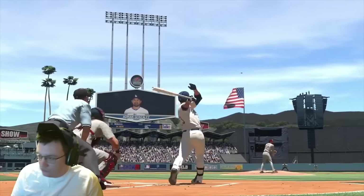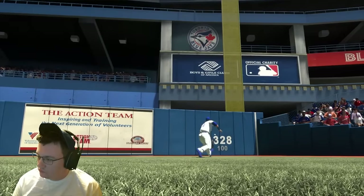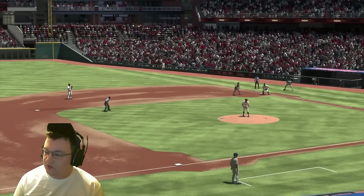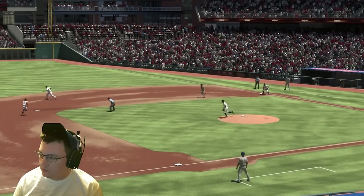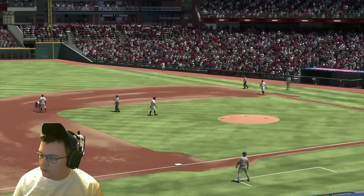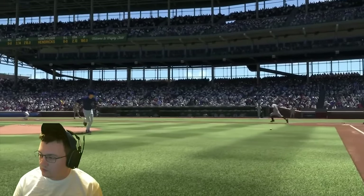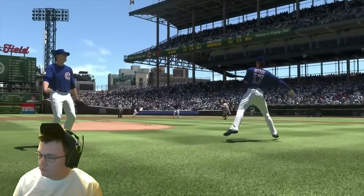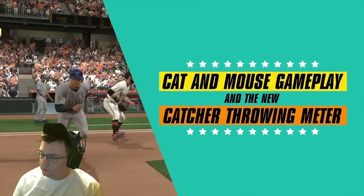We're injecting more humanity into our artificial intelligence this year. The AI will behave even more like a human. Examples include not always running to the exact spot on balls hit off the wall, CPU step-off timing variety, fake throw timing variety, and rundowns, base runner and throw decisions. The goal is to continue our pursuit of having AI-controlled players react more lifelike instead of seeming to know exactly what's going to happen on any given play.